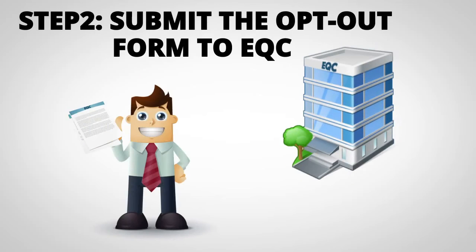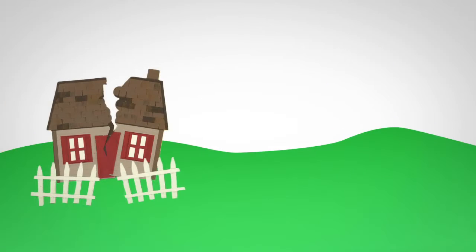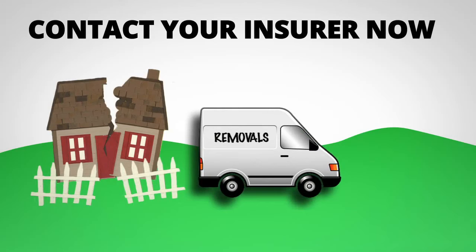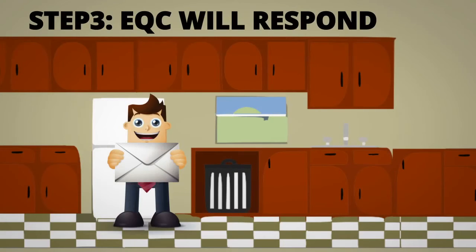Step 2: You submit the completed and signed opt-out form to EQC. This is a good time to contact your insurer if you think you'll need to move out while repairs are done. Step 3: EQC will respond to you to acknowledge they have received your opt-out form.